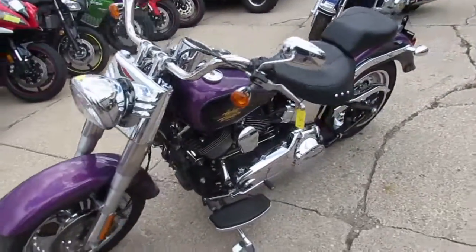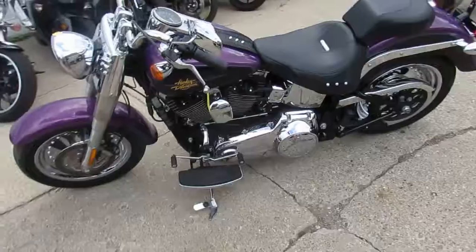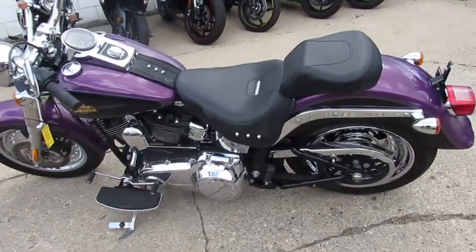We got this thing priced right. It's not going to be here long. $10,500. This is one sharp Fatboy.